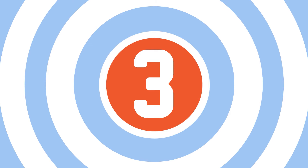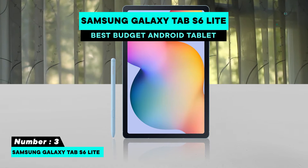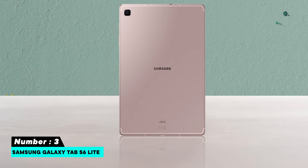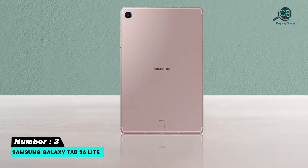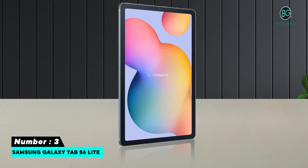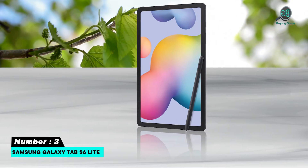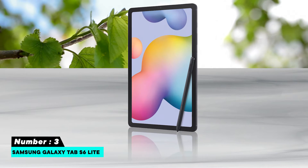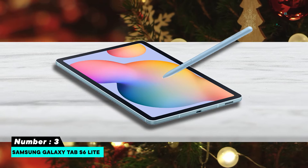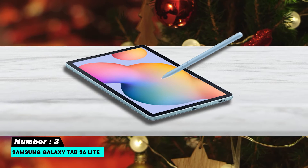Number three: Samsung Galaxy Tab S6 Lite. The Samsung Galaxy Tab S6 Lite is a budget-friendly version of the Tab S6 with a thin, sleek design. Released just last year, it features a 10.4-inch display with 4GB of RAM and 64GB of expandable storage. You are paying a little more for this cheap Android tablet compared to the budget Lenovo and Samsung models; however, you are certainly getting the functionality to make up for it.